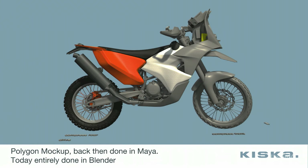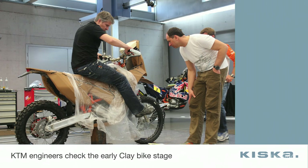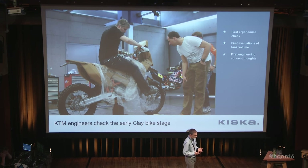After the kickoff workshop, there was a design phase, and then we went into Maya mock-up modeling. We import the engineering package received from KTM, put it together with a Maya mock-up model, and evaluate that in 3D on screen first. After that, we go to the milling machine and mill the stuff in clay — we need to see it for real and also feel it. We invite the KTM engineers to do ergonomics checks, evaluate tank volume, check if regulations can be met, think through engineering concepts, and check instrument visibility. The main question remains: how does the bike feel? This you cannot evaluate in 3D.